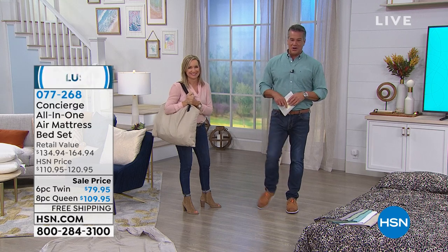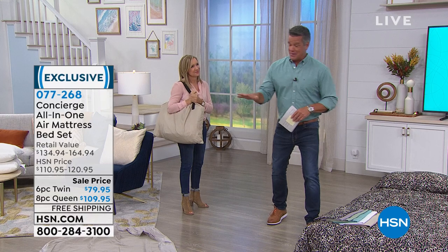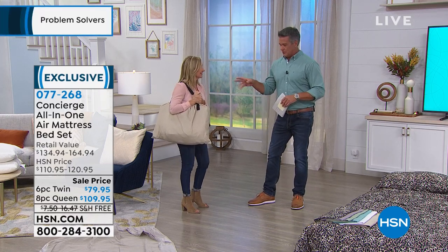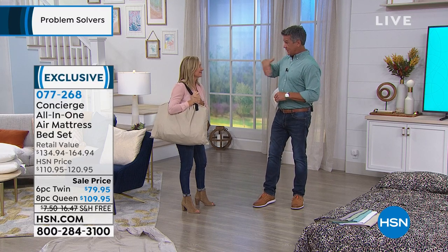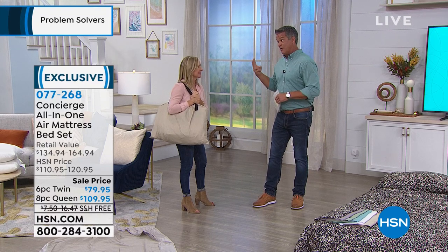Our Concierge Collection all-in-one air bed mattress set is absolutely the best deal anywhere in the country. I bought — maybe two or three years ago — I think I bought two twin-size air mattresses for my brother's house in Vermont because Danny wanted to bring his buddies, and we didn't have the extra beds. I spent $129 each, so $250.